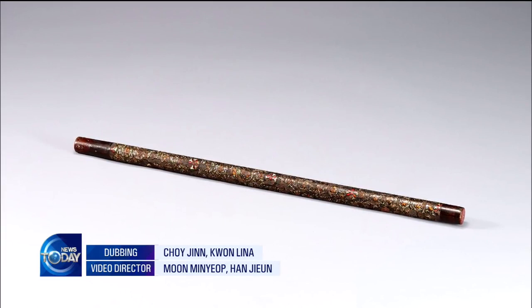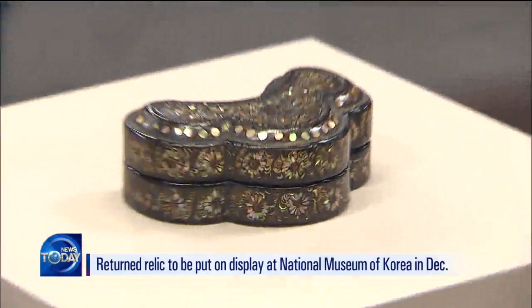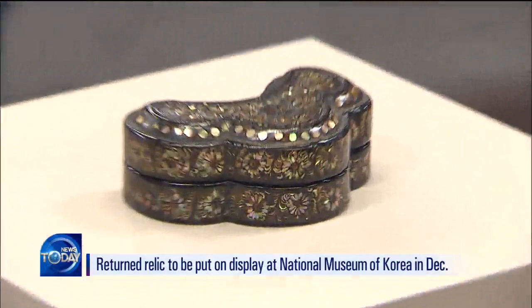Currently, Korea has three najeon teulgi relics, including the najeon keungam, which was designated as a national treasure in 2018. The recently returned box has been transferred to the National Museum of Korea and will be put on display come December.